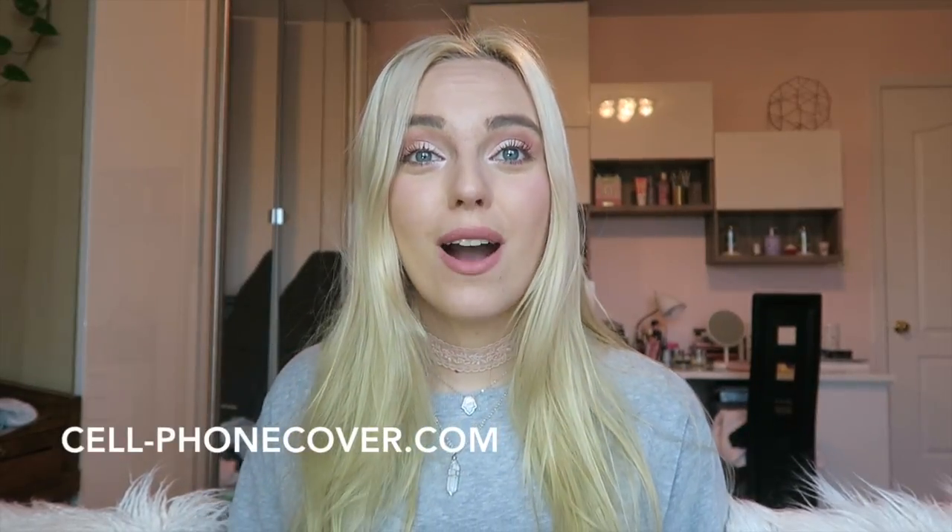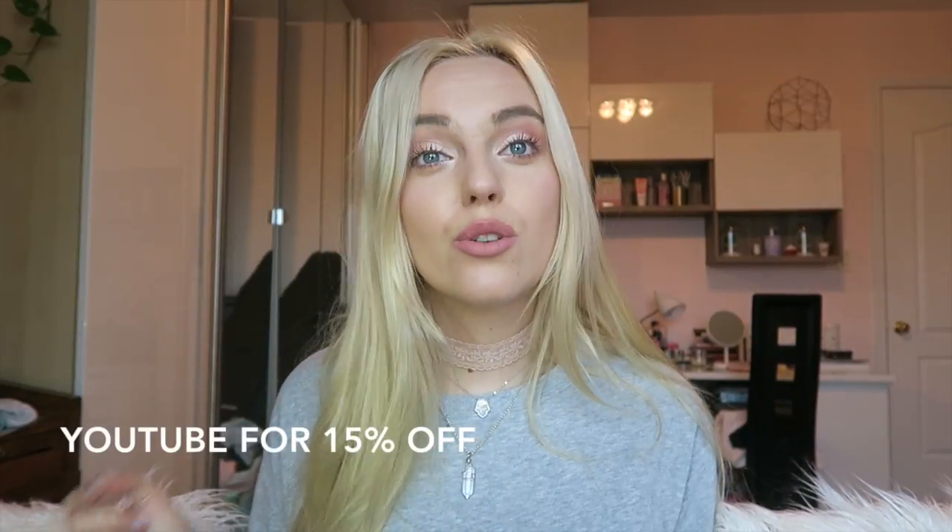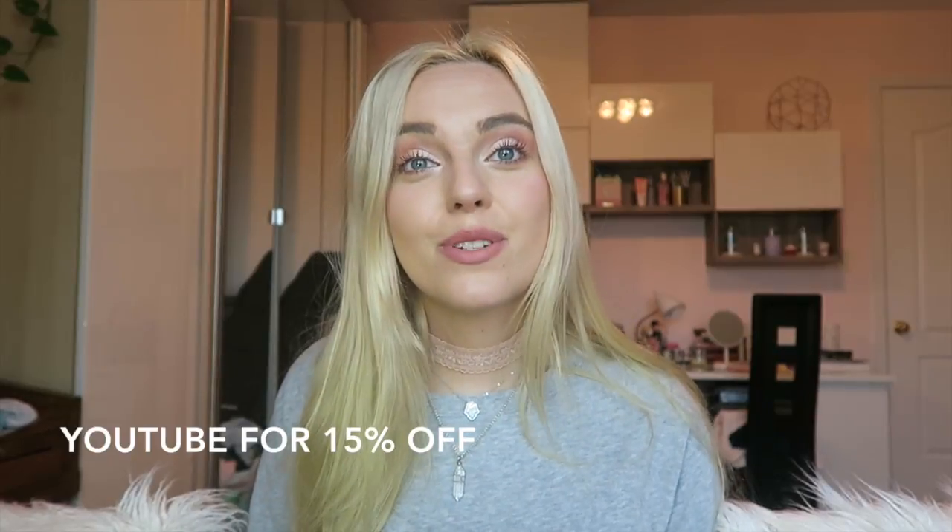I try to say these things really fast so we can get on with the video. A really cool company called Legend emailed me wanting me to review some of their stuff. I looked through their website, which is cell-phonecover.com, and it looked really cool, so they did send me some stuff. Thank you Legend for sending it to me. They have given me a coupon code for you guys — if you use the special code YouTube, you get 15% off the entire site.